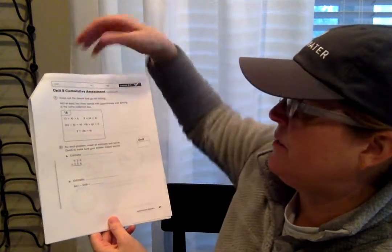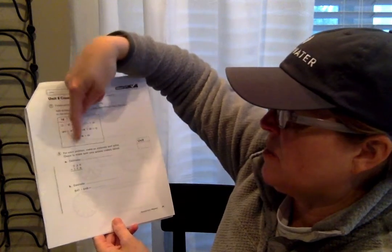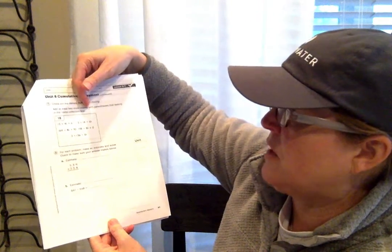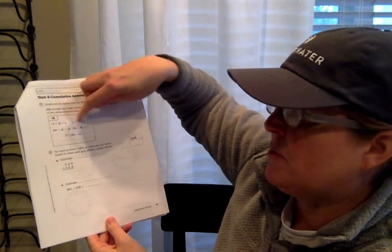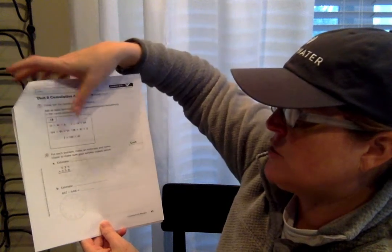Number seven — these are fun. This is the box where you're going to look and see if all of these number models name 18. Add at least two more names with parentheses that belong in the name collection box below. First you have to cross out the names that don't belong — remember, you're going to solve the problem in the parentheses first and then solve the rest of the problem, and see if it equals 18 each time. If it doesn't equal 18, cross it out; if it does, leave it alone. And then — this is the tricky part — you also have to add two more names using parentheses to the name collection box, and your number models have to equal 18.